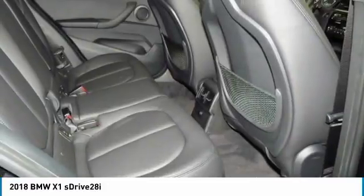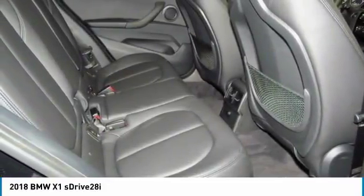Aluminum wheels. Floor mats. Hands-free communication. Wouldn't you look great in this vehicle? Stop in today and see for yourself.